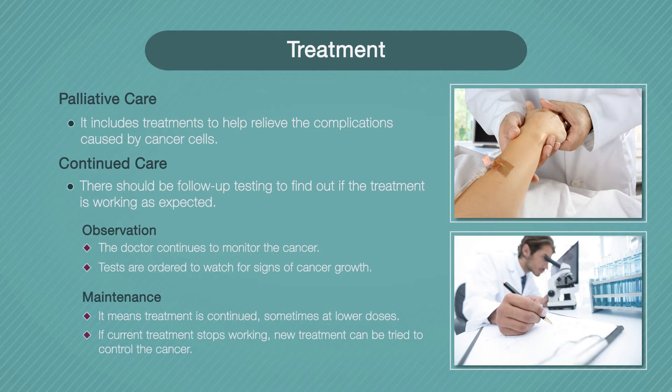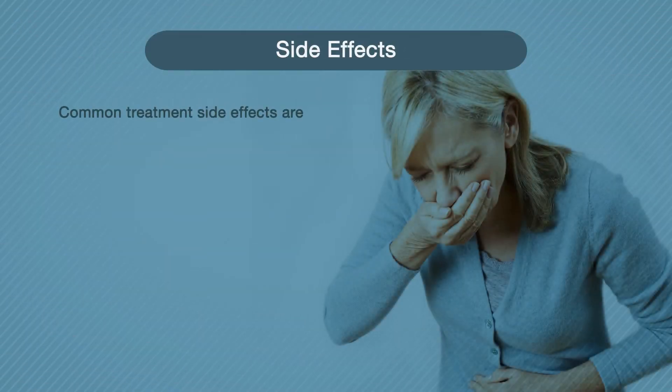If a treatment stops working, the doctor can change to a different medicine before your cancer has a chance to grow out of control. The treatment options for multiple myeloma have improved drastically. In fact, the average survival time has nearly tripled, and many new treatments are expected to become available soon.